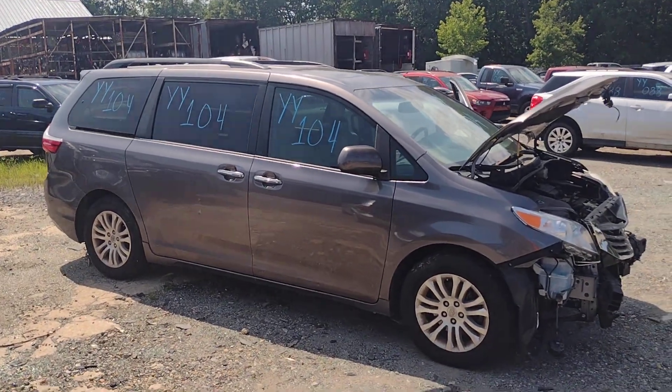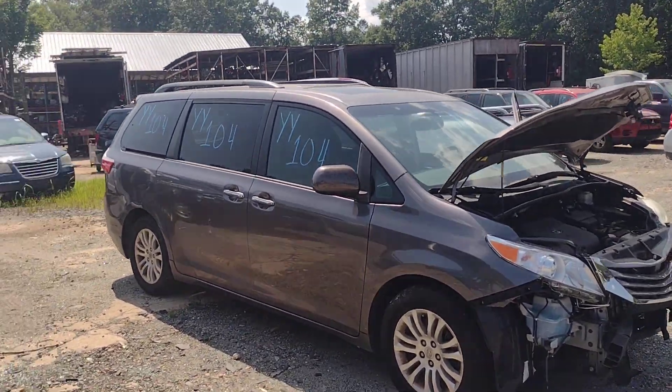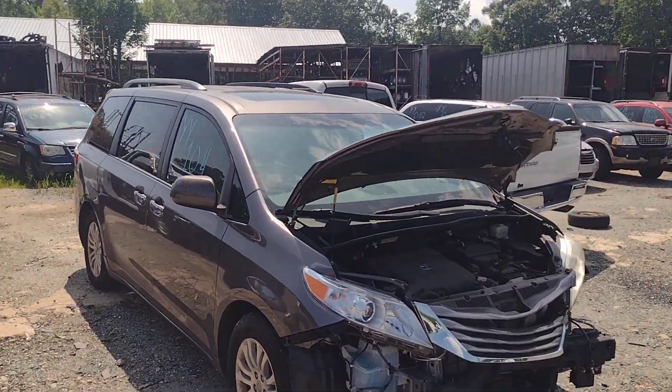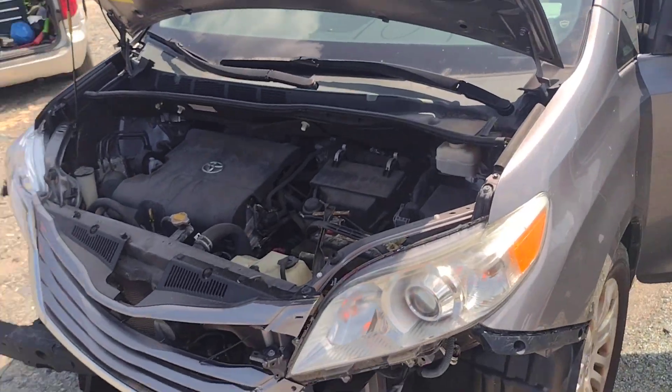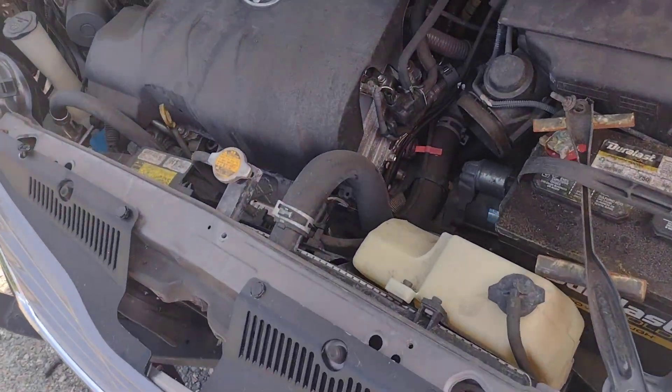Hey y'all and welcome to Lou's Auto Service and Salvage in Spotsylvania, Virginia. Today I have Yankee Yankee 104, which is a 2015 Toyota Sienna van. This thing comes with a six-cylinder engine and automatic transmission.